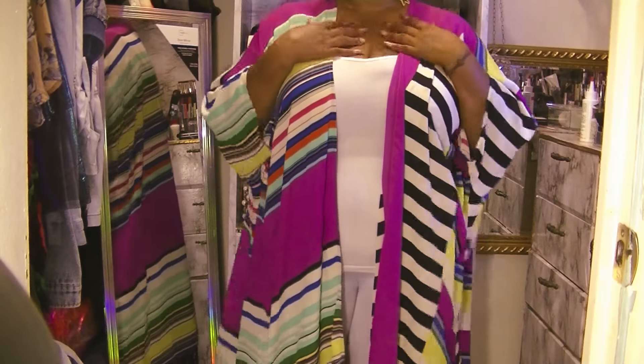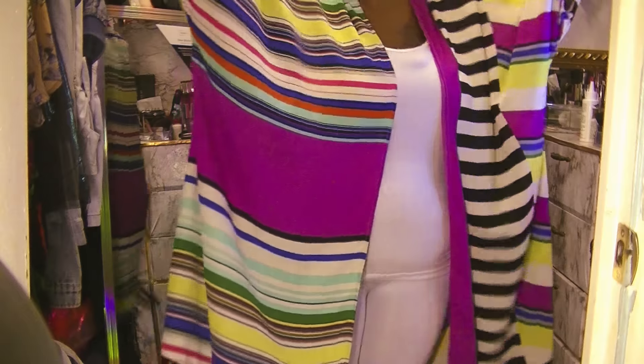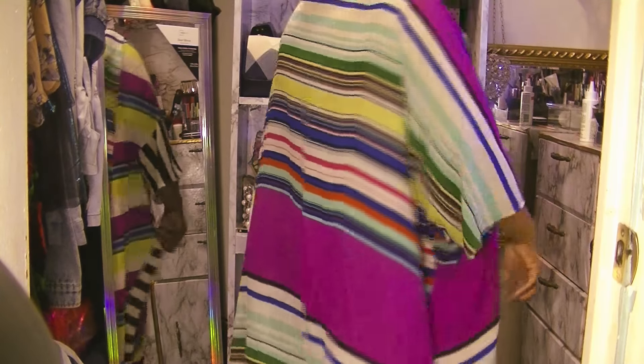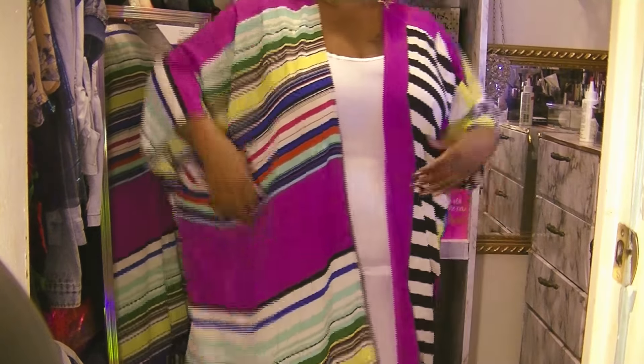Every woman should have a kimono in her arsenal. I have this oversized kimono — it has tassels or fringe on the bottom, and I like that it's a multi-print. I got this for $3.99 and paid $2 for it.